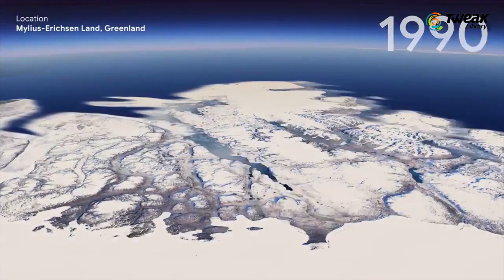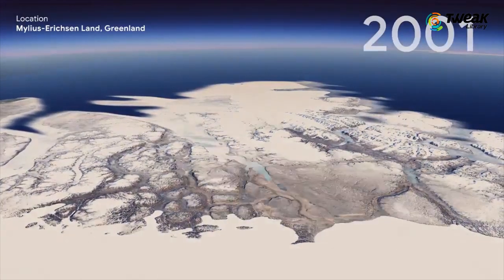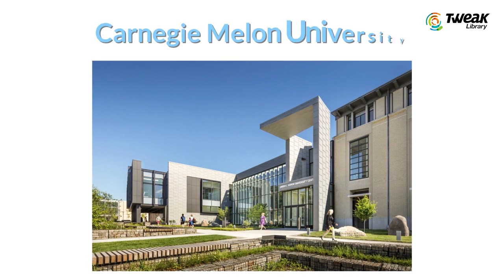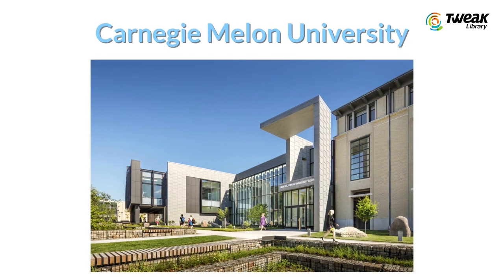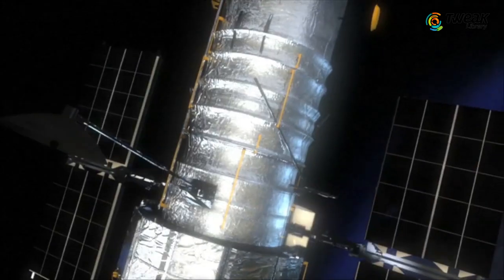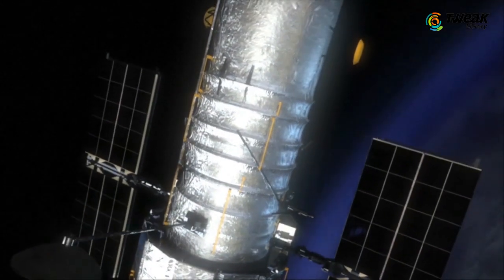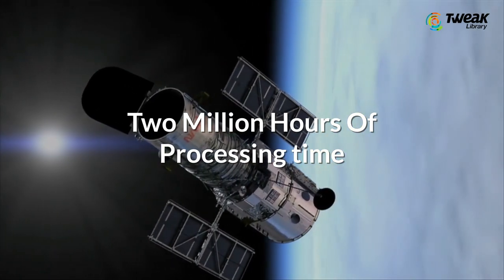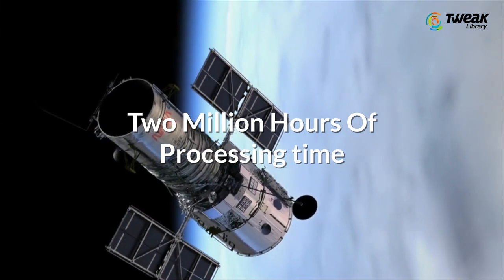Google partnered with the Create Lab at Carnegie Mellon University to understand the reasons behind the changes in the landscape and tell these stories. The satellite imageries that would be used for the feature amounted to 20 petabytes, which took over 2 million hours of processing time across thousands of machines.